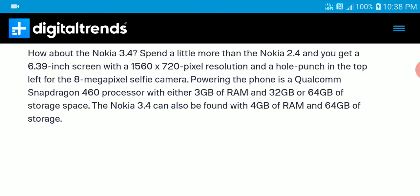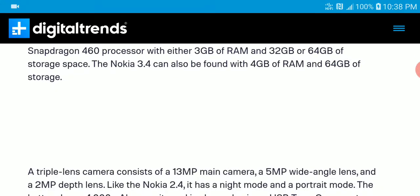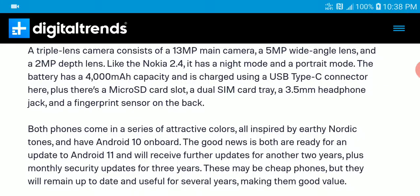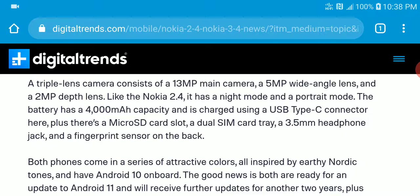You get a Snapdragon 460 processor and 3 gigs of RAM in either 32 gig or 64 gig variants. You can also get the 3.4 with 4 gigs of RAM if you want that as well.